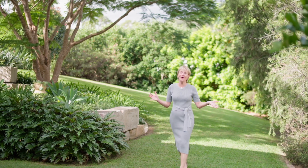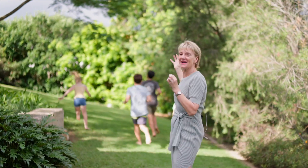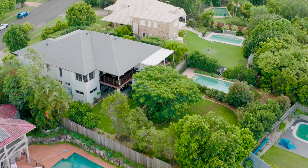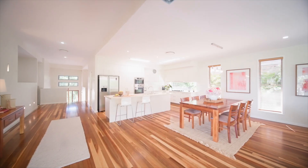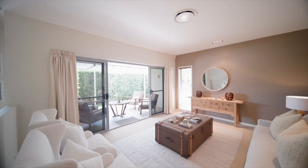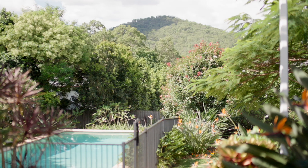A large family home on over 1200 square meters is so hard to find, and the kids know that a home like this is a whole lot of fun. Not even 13 years old, this is a spacious family residence over two levels, with large rooms, three indoor living areas, and three outdoor entertaining areas.